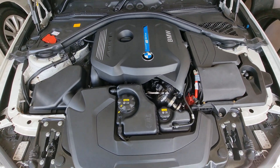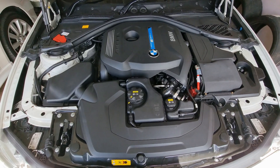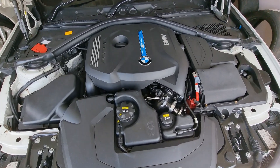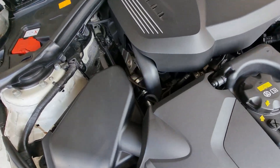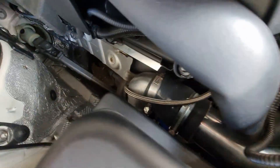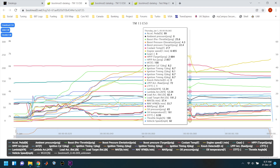This is what 483 wheel horsepower looks like on the B48 — 500 plus wheel foot-pounds of torque. Looks pretty stock, right?